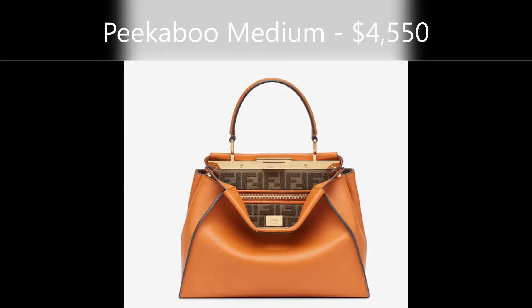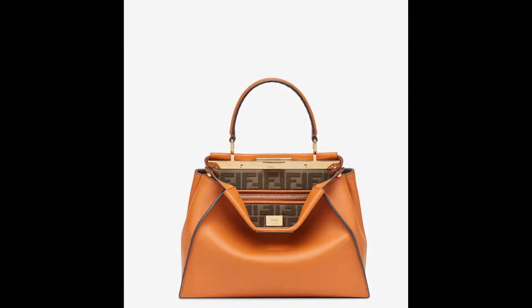Hi glamazons, welcome back to my channel. Today we're going to talk about the Fendi Peekaboo bag. I want to show you some of the best Peekaboo bag options for 2020 — these are some that I've seen on the US website. In the boutique they will have different options. Fendi's website says they are now doing curbside delivery for their US boutiques and selected boutiques have reopened.